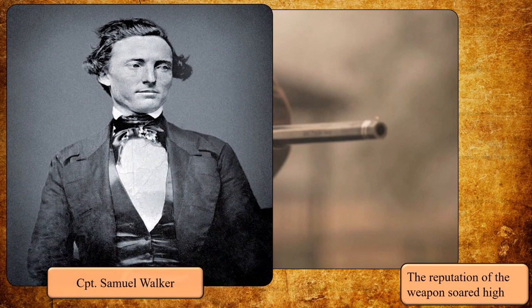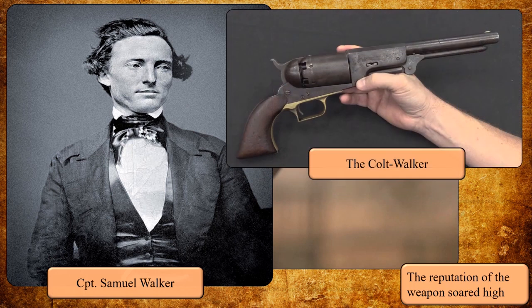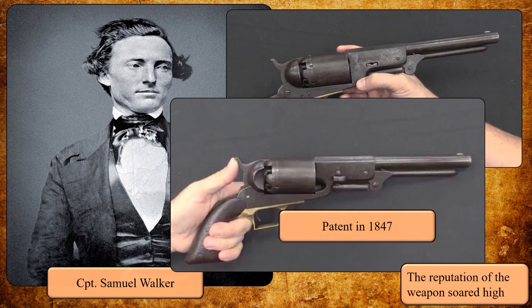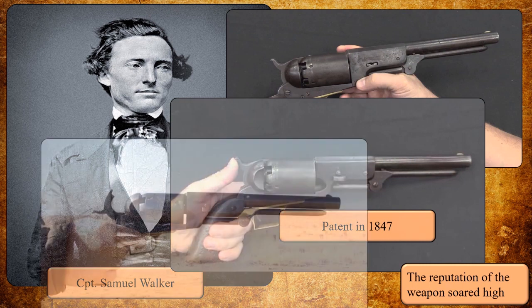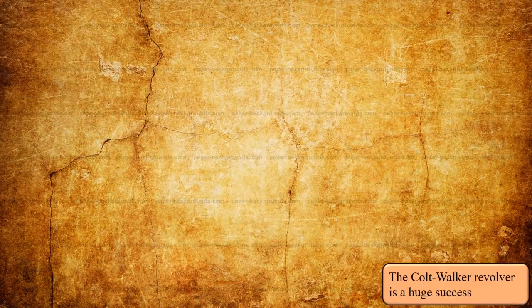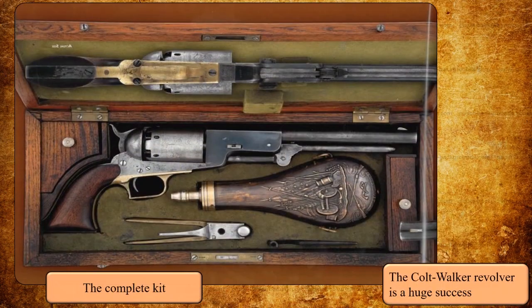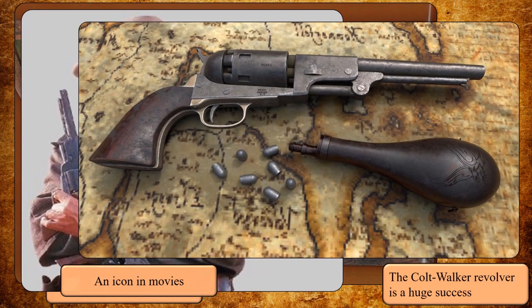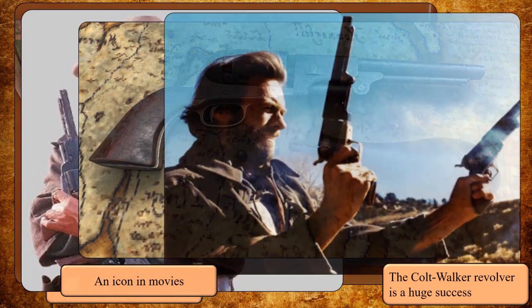Their work led to a new revolver, the Colt Walker, designed in 1847, which was a financial success. And the rest is history. I have to clarify that Colt never said that he was the inventor of the revolver, but instead he said that he modified it to make it a better weapon.